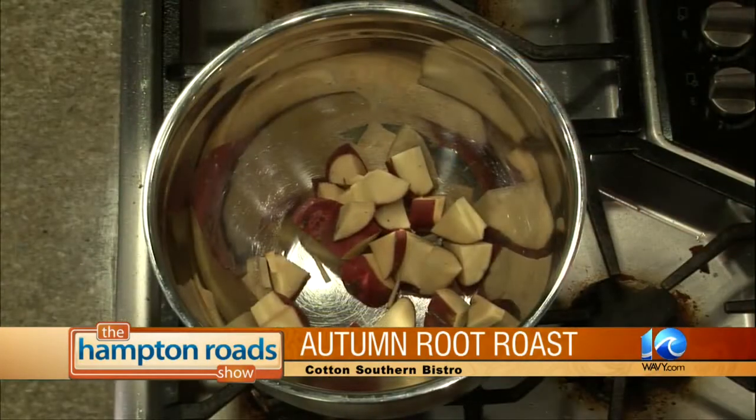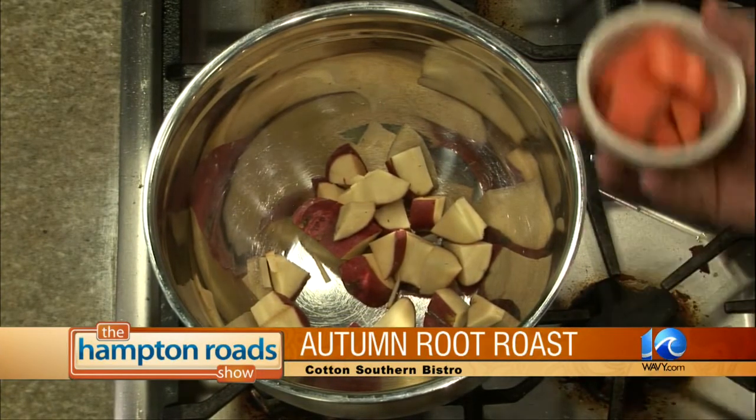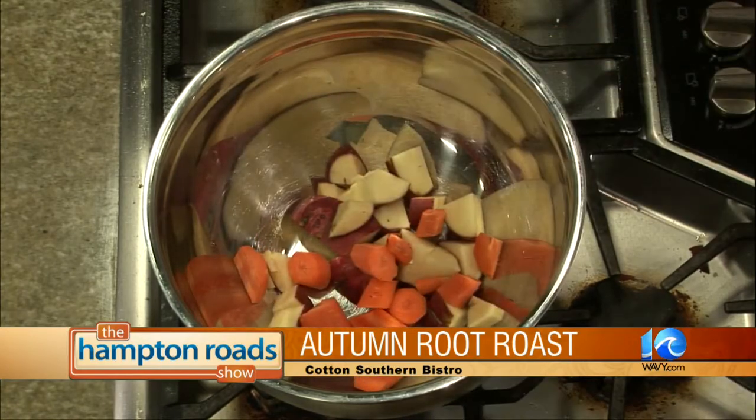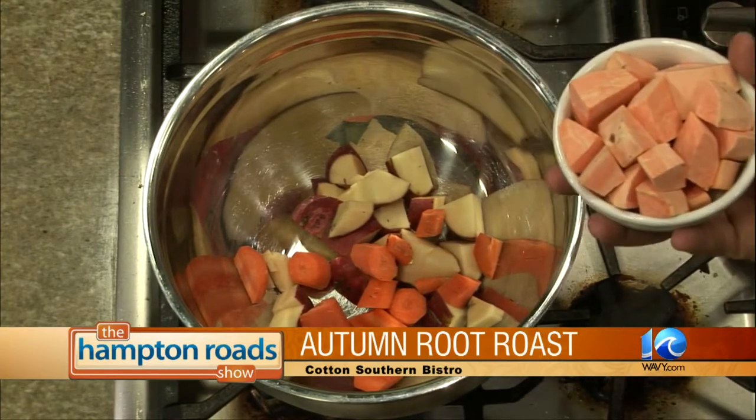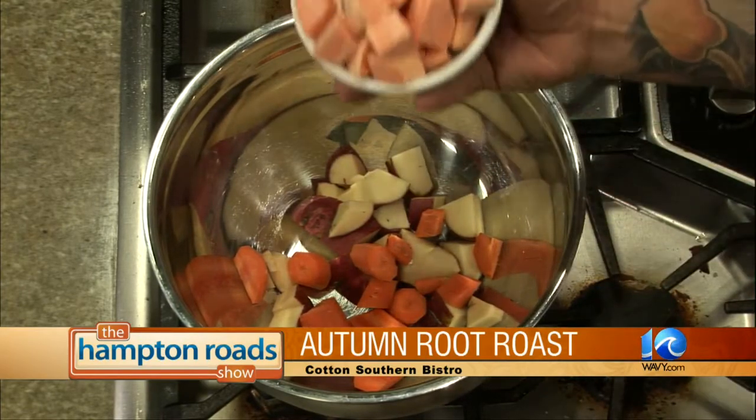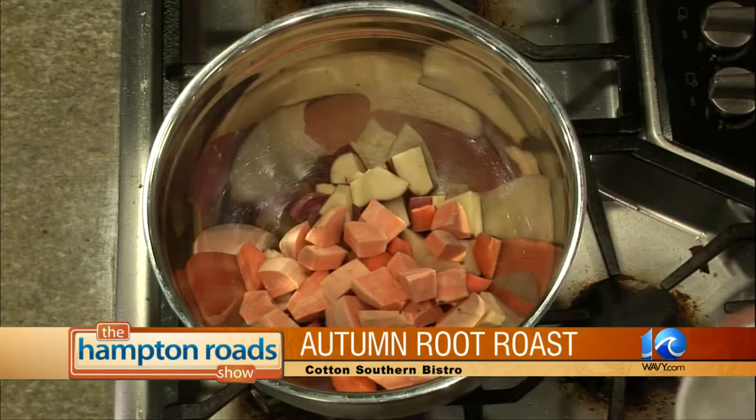Red potatoes — your basic red potatoes are a good start for anything. Kind of a root, grows in the ground, it's a tuber. Carrots — very nice and sweet, a nice crunchy texture, and they also have a nice sweetness. Also grow in the ground. Sweet potatoes — tuber, in the ground. Little fibers.